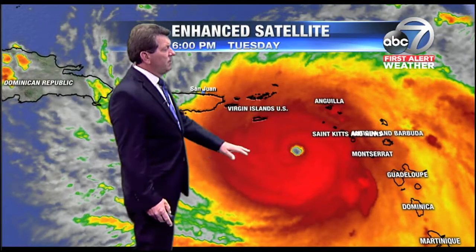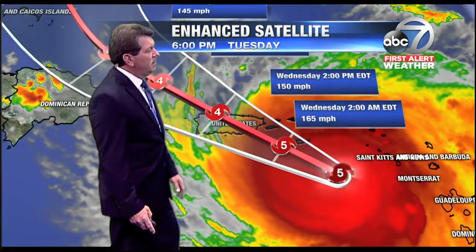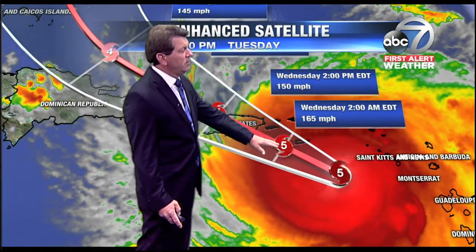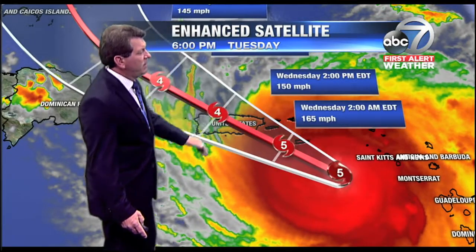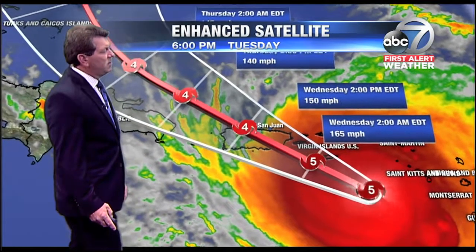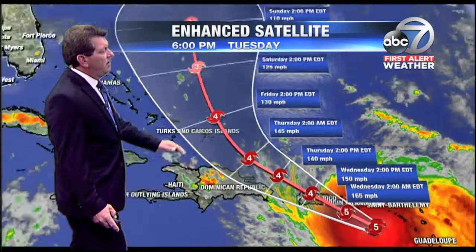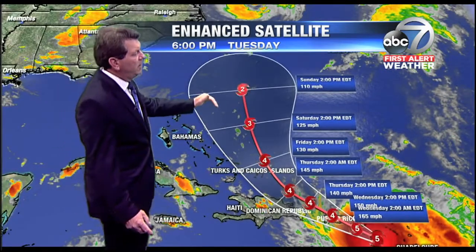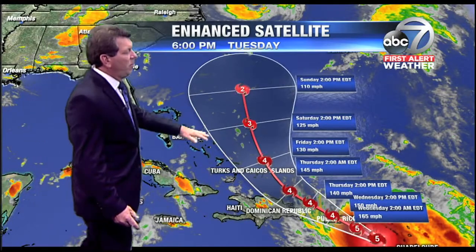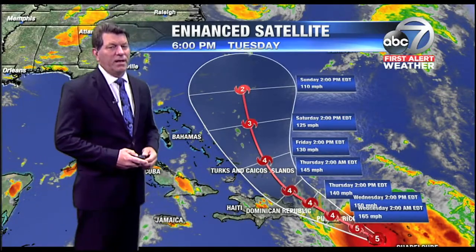This unbelievable storm continues to march off toward the northwest and looks like it will make landfall. I suspect the winds will go up to 170, possibly 175 mph, as it makes its way toward St. Croix and the U.S. Virgin Islands and eventually into the eastern portion of Puerto Rico, then emerges as a Category 4 and gets weakened a bit — some shear takes it down to a Category 2 on day five. Notice that the cone of uncertainty is well away from the coast of Florida and the Bahamas, looking a little better on this front. They'll still see some impacts there.